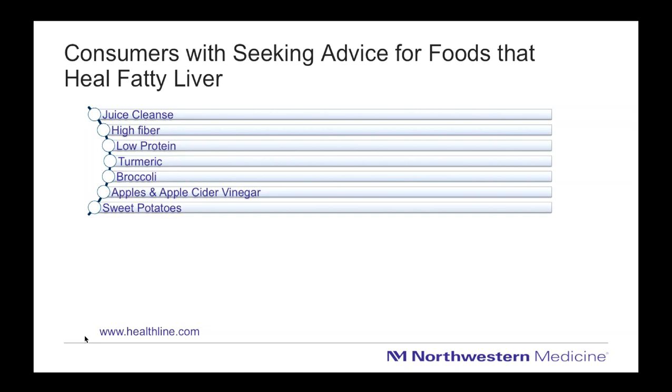Often consumers with liver disease or fatty liver have been suggested to consider doing a juice cleanse, eating a high fiber or low protein diet, using anti-inflammatory supplements like turmeric, or that specific foods like broccoli, sweet potatoes, apples, or even apple cider vinegar can help clean your liver. Some of these are actually good solid advice and core principles of a healthy diet, while some are oversimplifications of the lifestyle modifications we need to make.